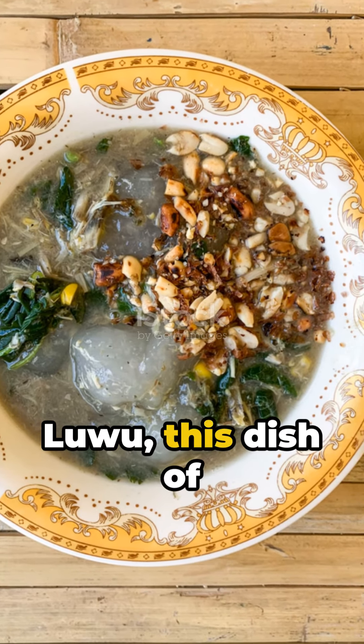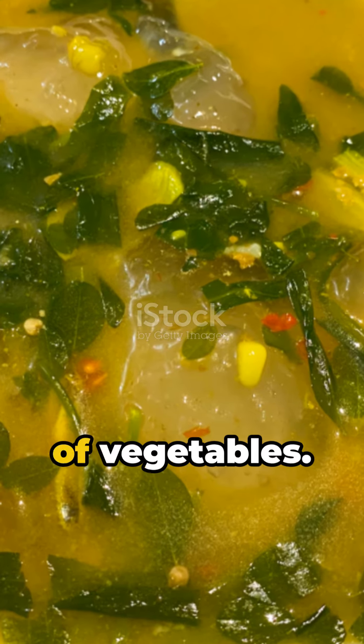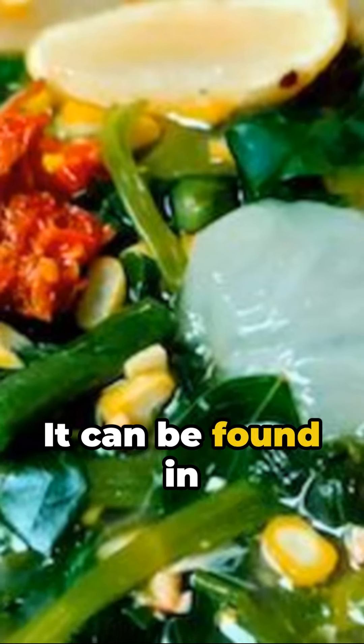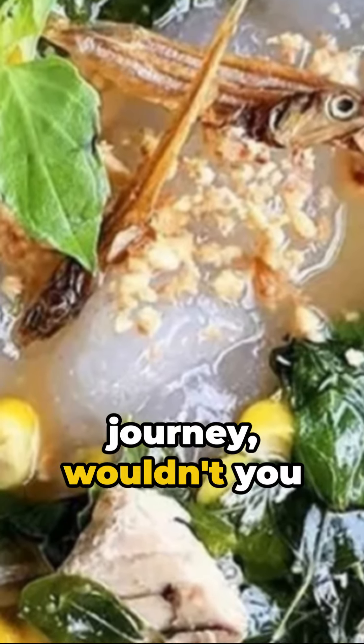Dubbed kapurung luhu, this dish of sago flour is cooked with a mix of fish or chicken and a variety of vegetables. Despite being a traditional dish, kapurung is gaining popularity. It can be found in specialty shops in Makassar and even in modern restaurants. Quite the culinary journey, wouldn't you say?